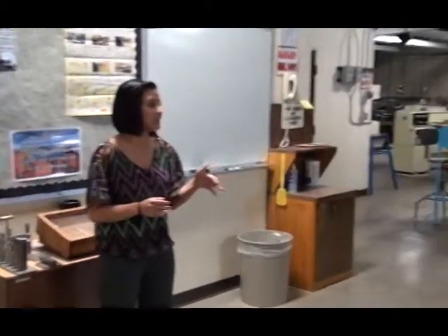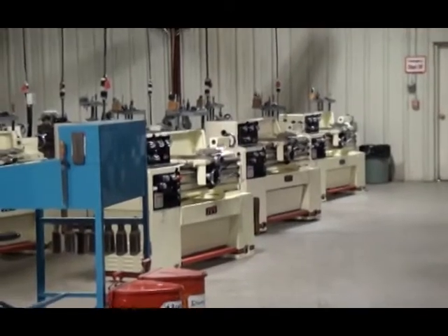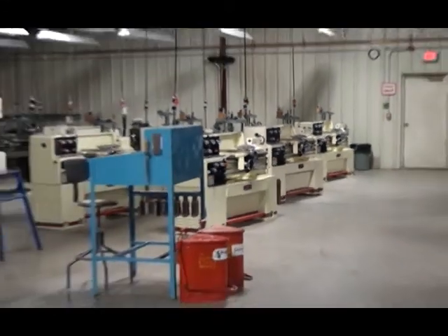As you can tell, the shop is very clean and it is always this clean. At the end of each class, each student is responsible for cleaning up their own area as well as maintaining the cleanliness and safety of the shop.